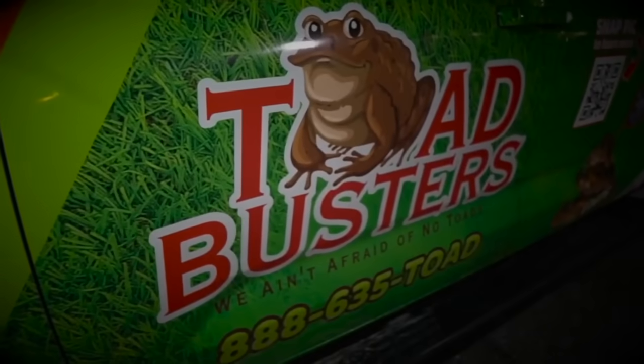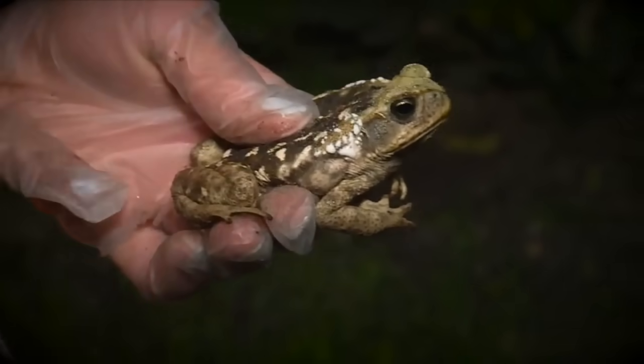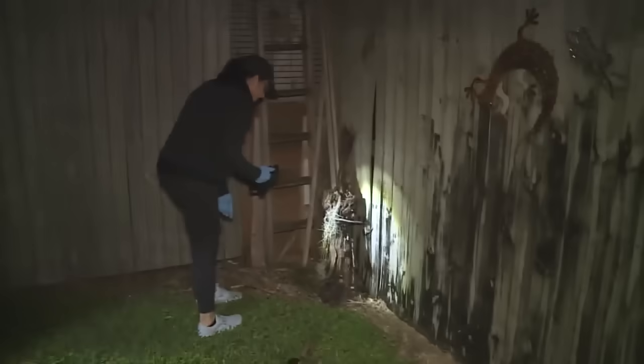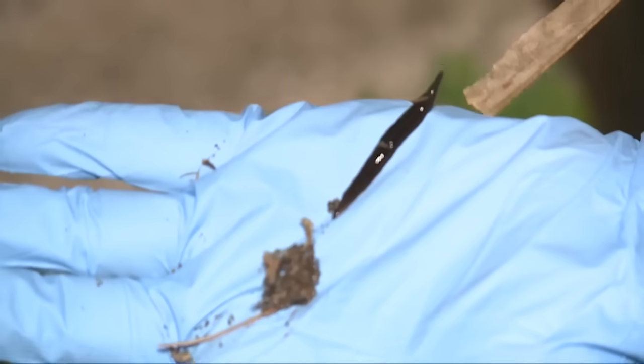Janine is in the business of hunting for critters that are toxic to you or your pets. Her business, Toad Busters, started as just that — hunting for Bufo Toads. But in the last several years, she started finding more new guinea flatworms in her late night hunts.